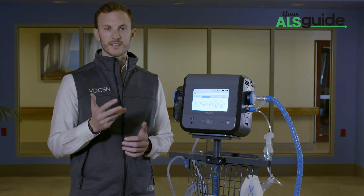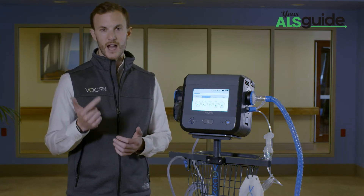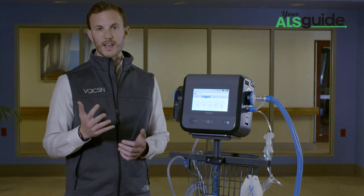Voxin — V-O-C-S-N — stands for ventilator, oxygen, cough, suction, and nebulizer.